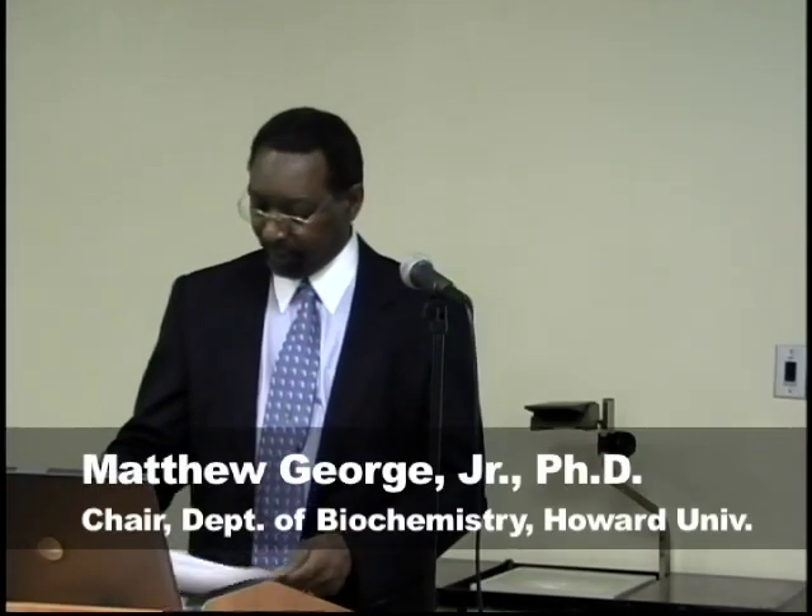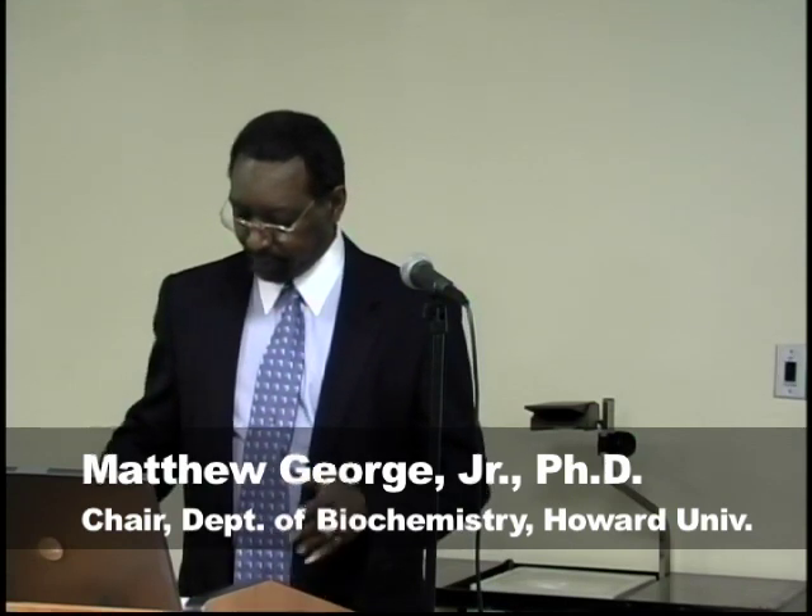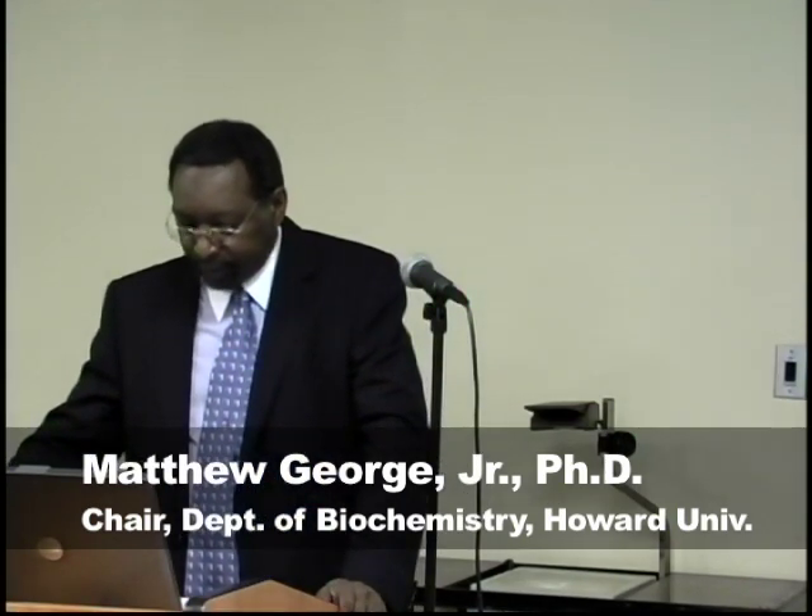I would like to introduce our first speaker, Dr. Ken Blumenthal, who is Professor and Chair at the School of Medicine and Biomedical Sciences, SUNY Buffalo. His talk this morning will be on peptide neurotoxin probes of ion channel function. Dr. Blumenthal.